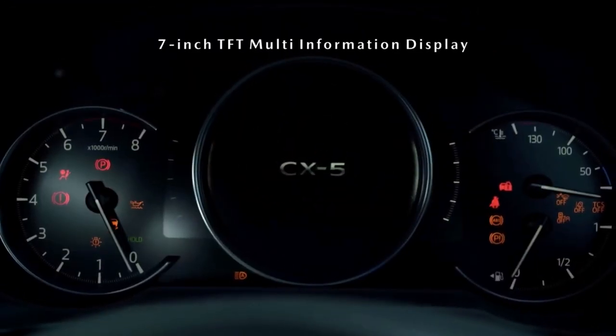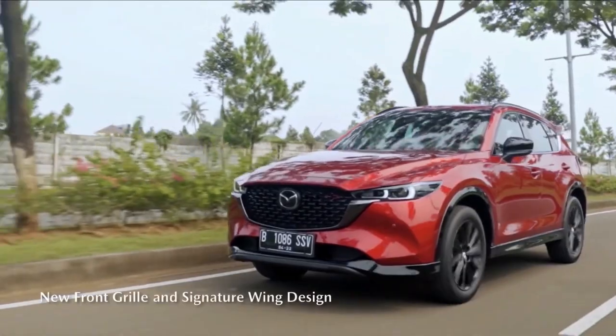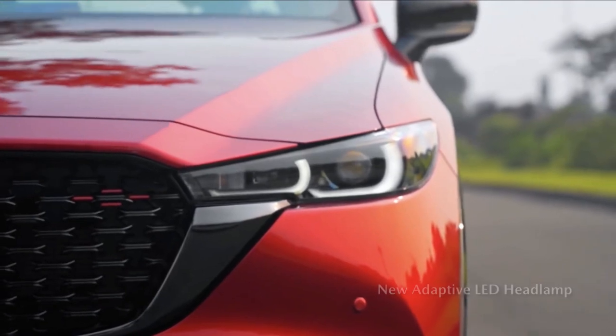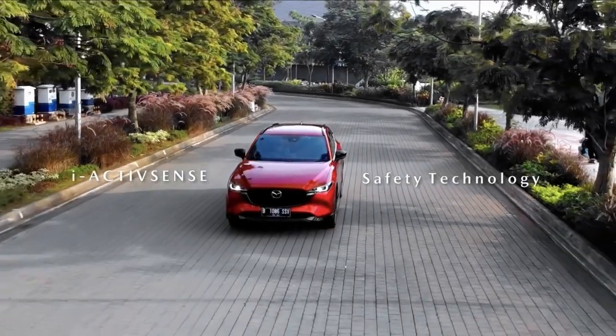The CX-5's base four-cylinder engine doesn't highlight its dynamic driving personality as well as the optional turbocharged four, but all models have a ride and handling balance that's unrivaled in this segment. There are more practical alternatives, especially when it concerns cargo space, but no competitors can match the Mazda's elegantly styled and richly appointed interior.